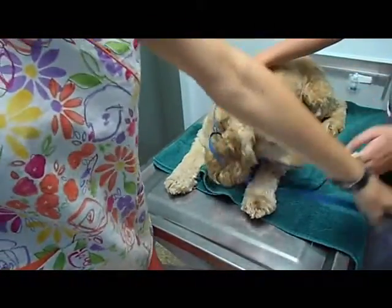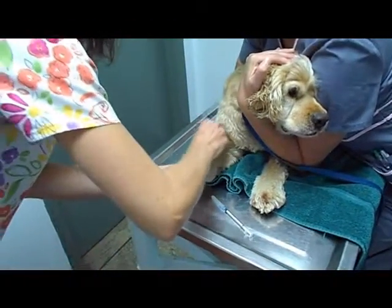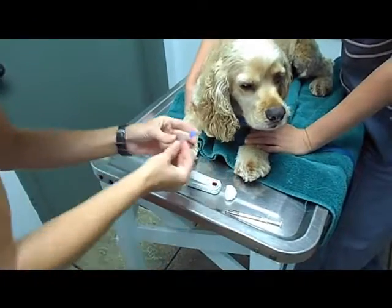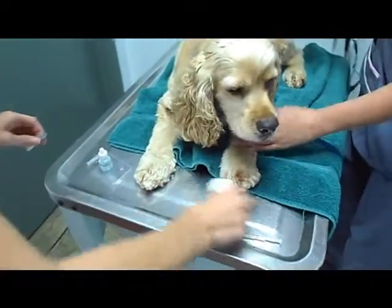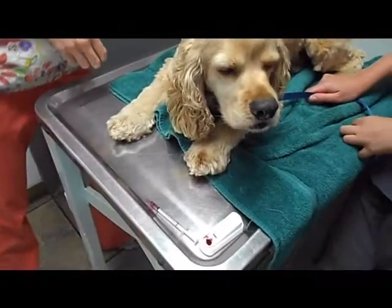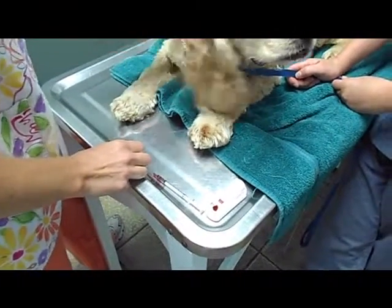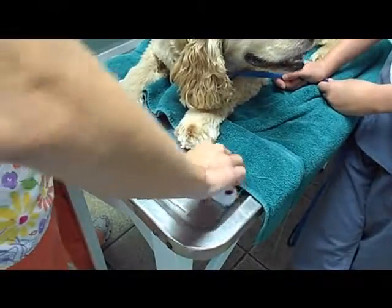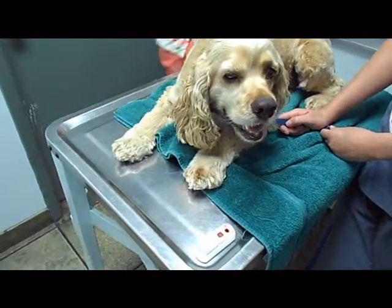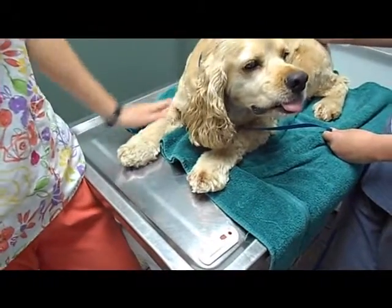We're going to draw for the heartworm test, and we just need three drops of blood. We usually go from their leg and the cephalic veins. The test is actually testing for antibodies within the blood. We've got to wait for the well to fill up, and then once we do, we snap it. It takes about eight to ten minutes for the results. You'll get a positive control, and then we're ready for the doctor's exam.